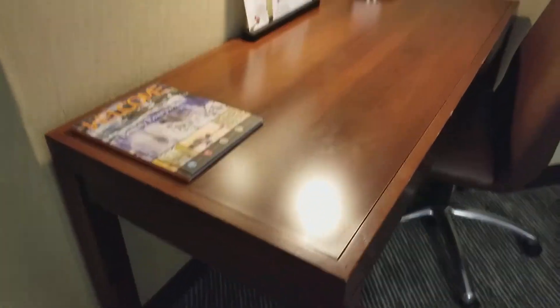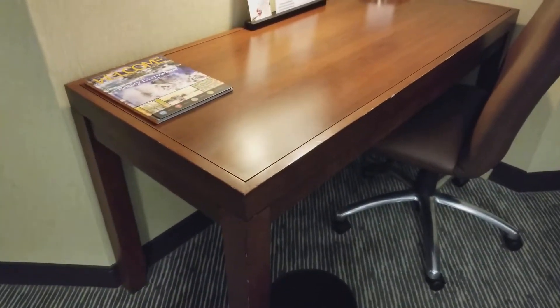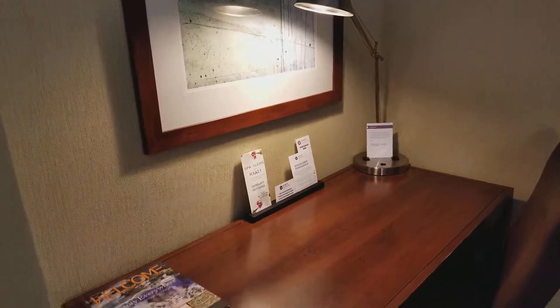Going to the bedroom area here. There is the desk. It's kind of a cool old wooden desk. Nice.